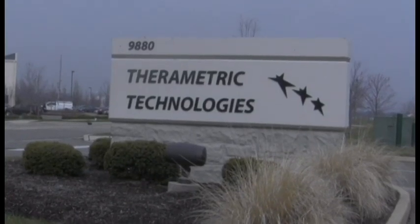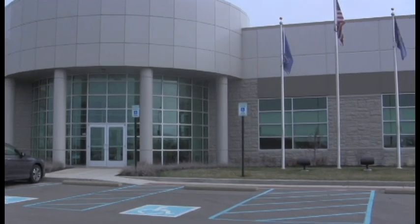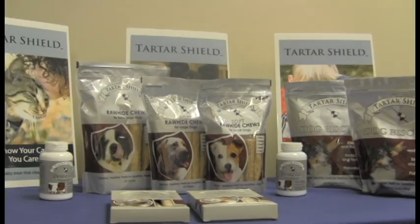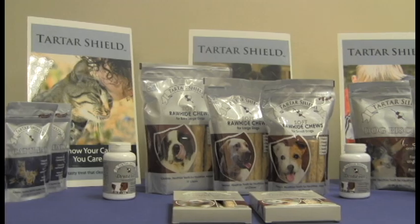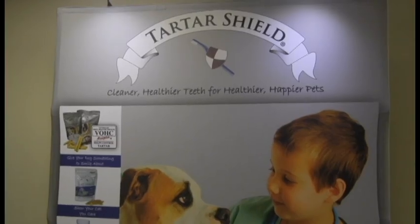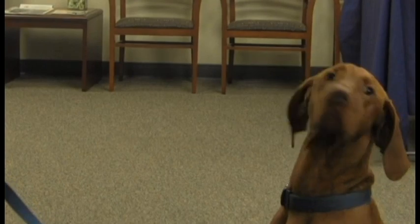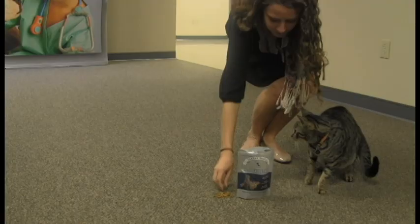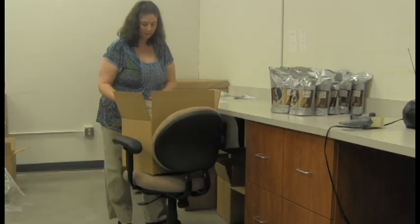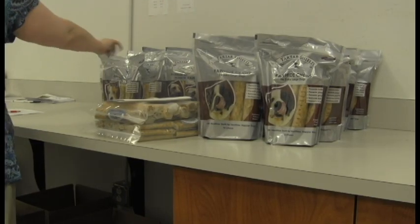We developed our own pet food line, started those products and started marketing in 2006. To do that, we acquired the license to our own patent, developed at IUPUI at the dental school. We currently are marketing a number of pet treats throughout the United States, Canada, and even overseas. The dog biscuits, the cat treats, and the dental tabs are all based on having the malic acid component that prevents tartar formation.